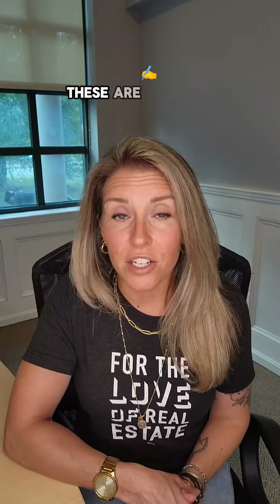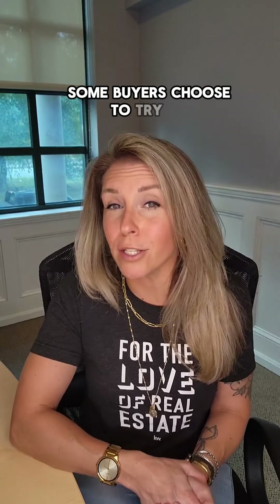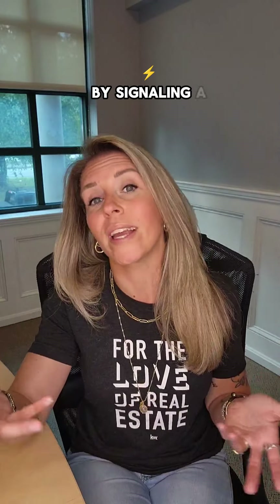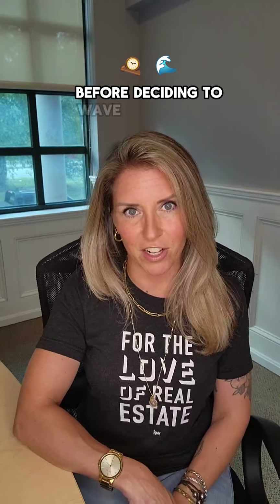Let's talk contingencies. These are conditions written into the offer that must be satisfied for the deal to proceed. One common contingency is the buyer's home inspection. While it's typical to include an inspection contingency, some buyers choose to strengthen their offer by waiving it. Waiving inspections can make your offer more appealing to sellers by signaling a quick and hassle-free process. However, it comes with risks — without an inspection, you might miss potential issues leading to unexpected costs down the road. Carefully weigh the pros and cons before deciding to waive inspections.